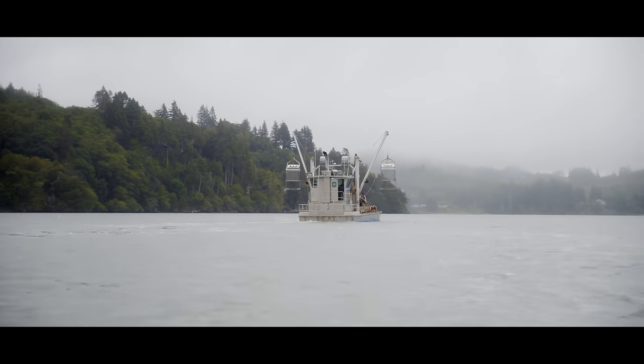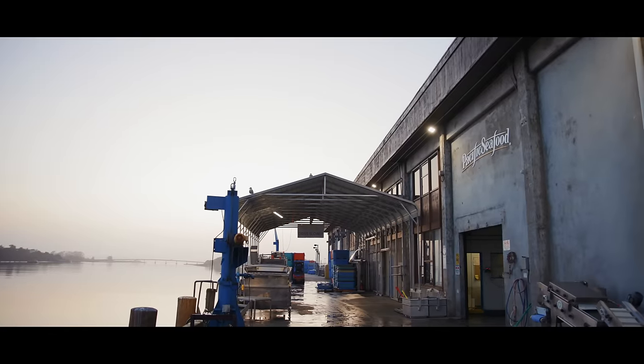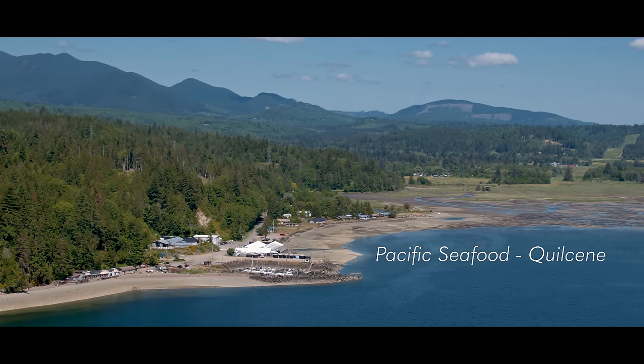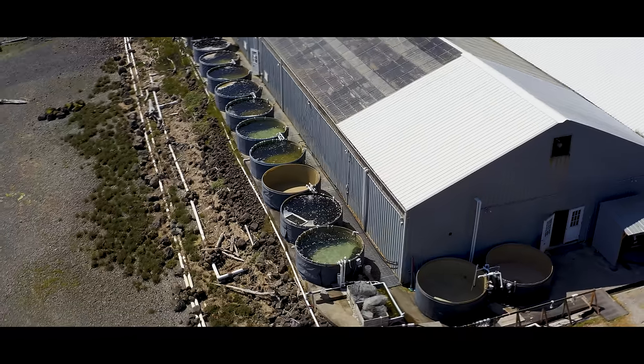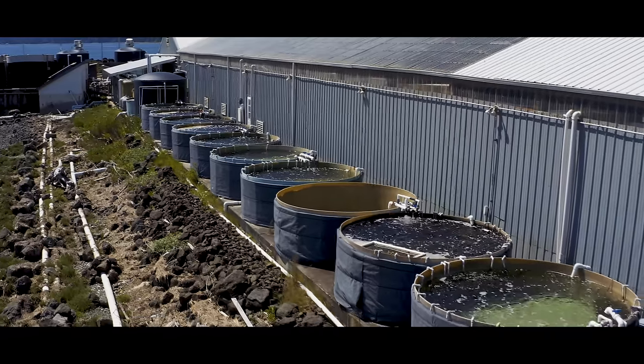At Pacific Seafood, whatever location we grow oysters, mussels, or clams, their life cycle begins at the hatchery in Quilseen, Washington. We use our own carefully spawned and selected brood stock to produce larvae.